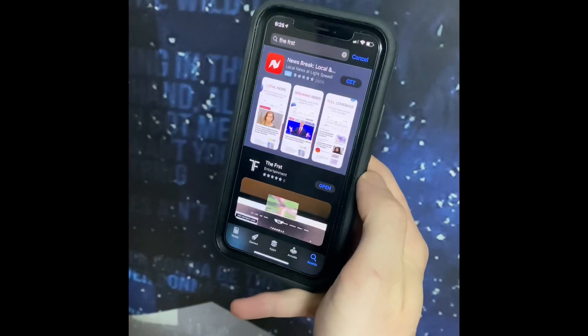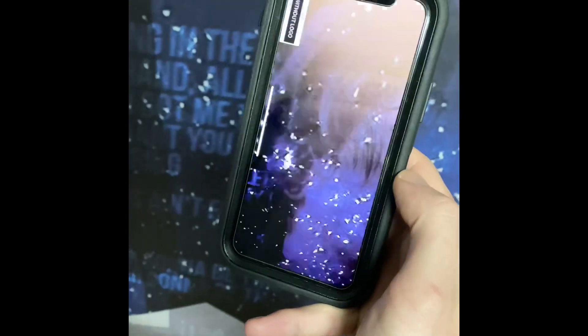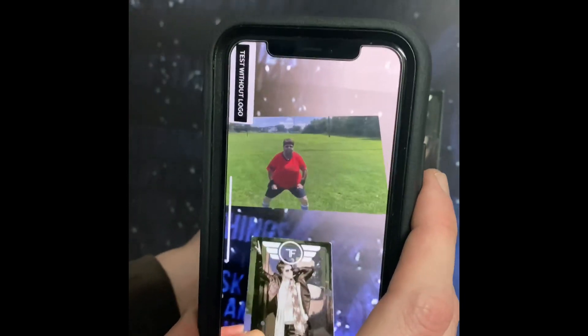Simply go to your phone's app store, type in 'First', and download. Once downloaded, start scanning First Logos to enjoy behind-the-scenes content and hilarious bloopers.